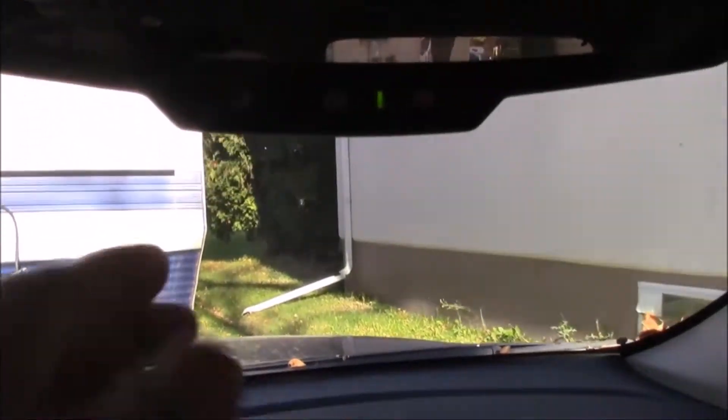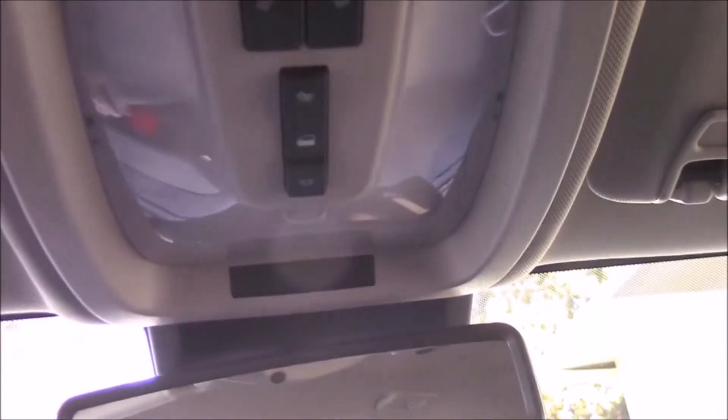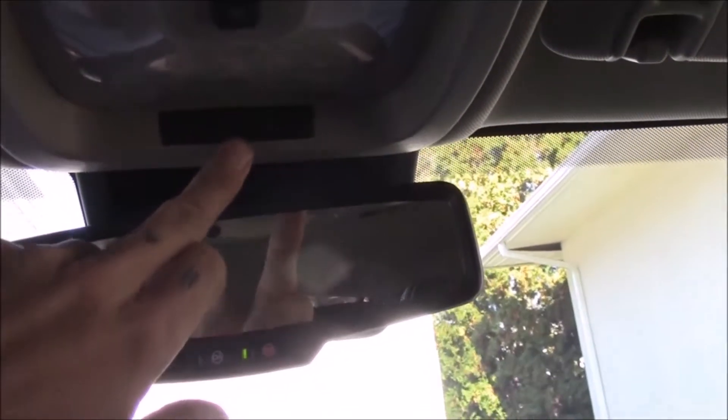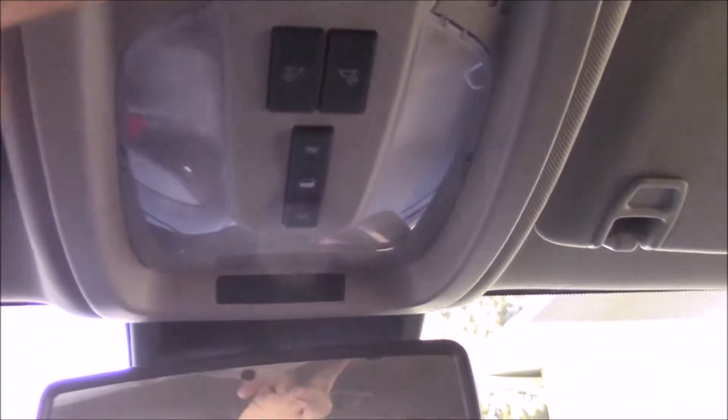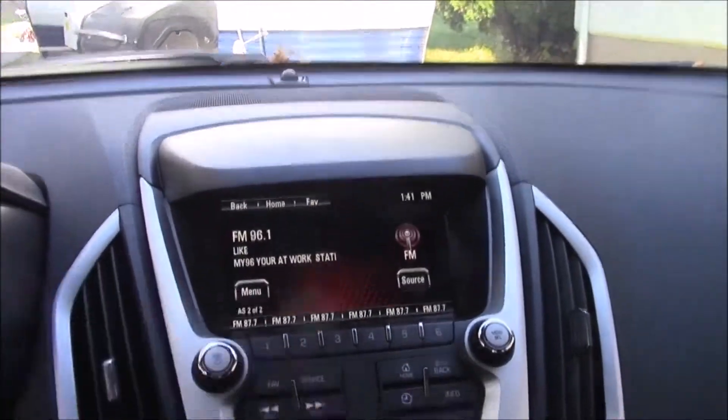Up here you've got your OnStar, SOS, and all that other stuff. Up here your lights, and it senses if someone's in the passenger seat — it'll show that the passenger airbag is on; if no one's there it won't show. There's a little tweeter speaker and the OnStar module up above your head. They all come standard with backup cameras — as soon as this thing goes in reverse the backup camera comes on.